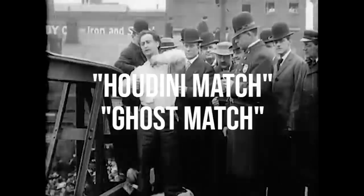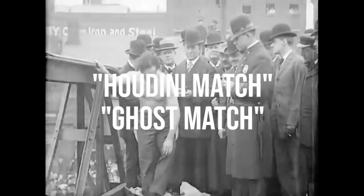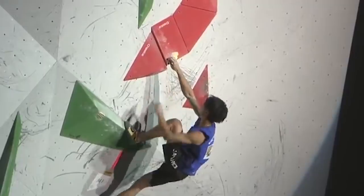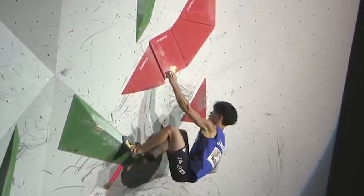The Houdini Match, also called a Ghost Match, is a really unique technique. It's when you have one hand fully covering the usable surface of a hold, place your other hand over it, and then like magic, slip out the bottom hand to replace it with the hand on top.